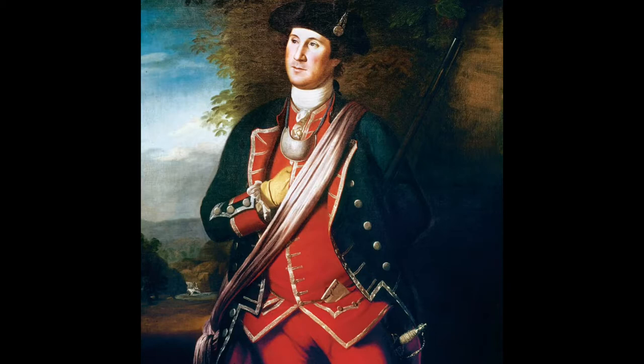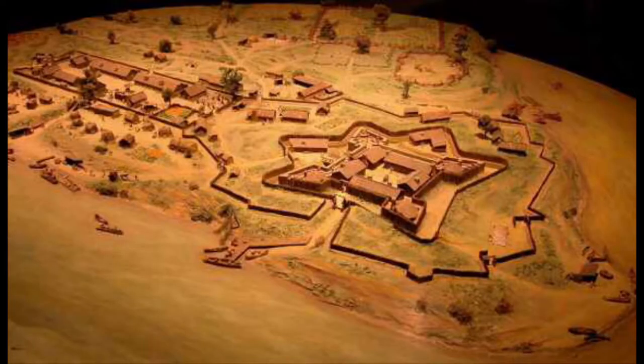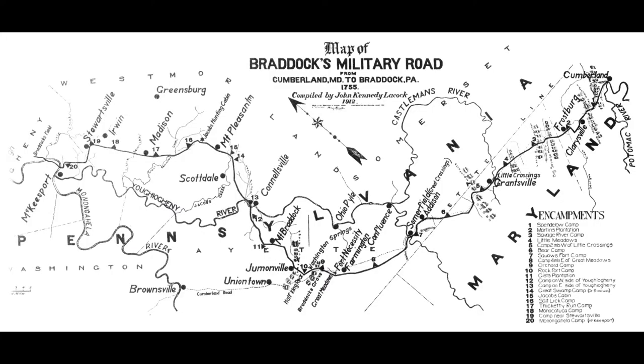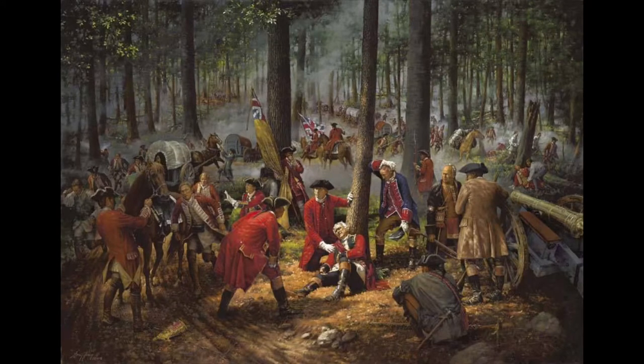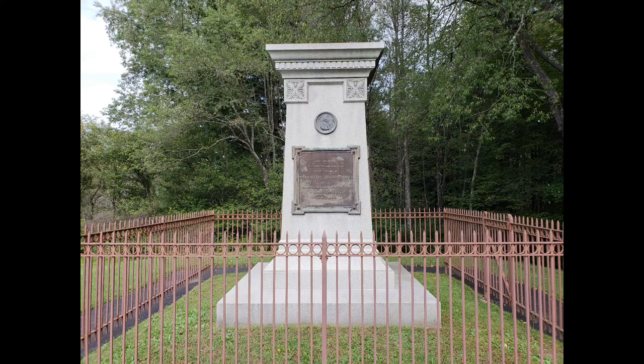However, before Washington could get there, the French had established Fort Duquesne, thus sparking off the French and Indian Wars. In 1755, to try to take the fort, Edward Braddock led his British force with about 2,000 men out of Cumberland, Maryland, widening Washington's route. He got about nine miles short — as you'll know from some of my other videos — that ended in the Battle of Braddock's Defeat. Braddock was actually buried within Braddock's Road, and his monument is just off of US 40.